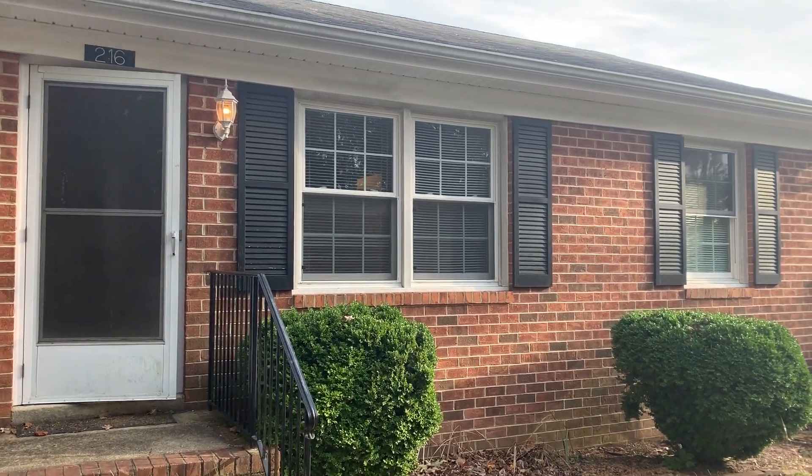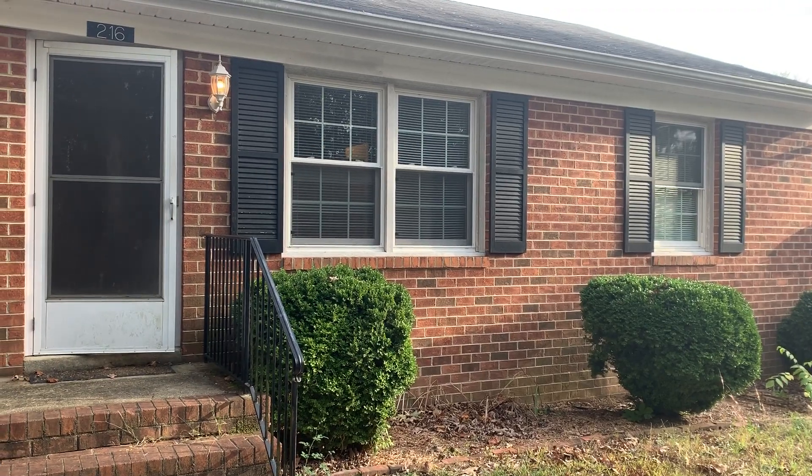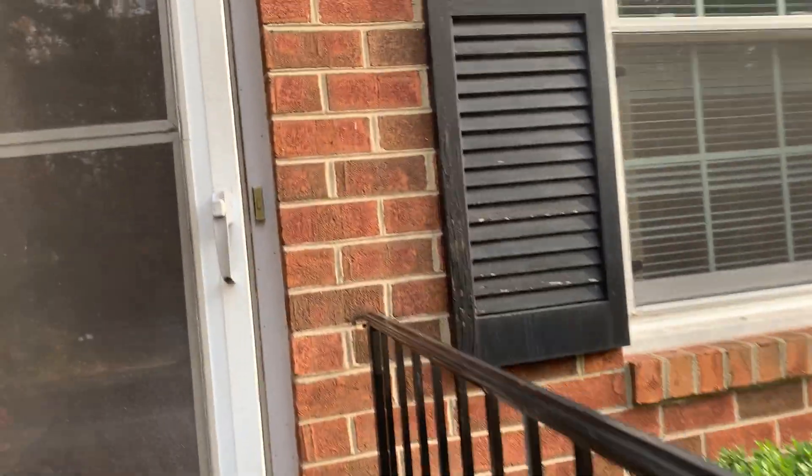We are here today at 216 West Bowdoch Street in Bowling Green, Virginia. This home is located near the town of Bowling Green and is listed by MacDoc Property Management. Let's take a look inside.